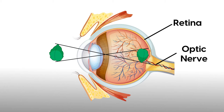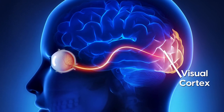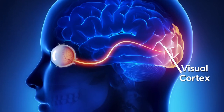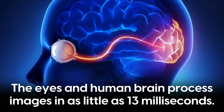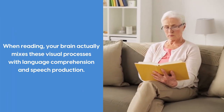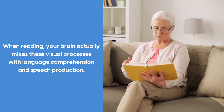The optic nerve carries these signals to your brain. The visual cortex, located in the occipital lobe at the back of the brain, then creates a visual image of what you're looking at, and this all happens very quickly. In fact, the eyes and human brain process images in as little as 13 milliseconds. That's fast. When reading, your brain actually mixes these visual processes with language comprehension and speech production.